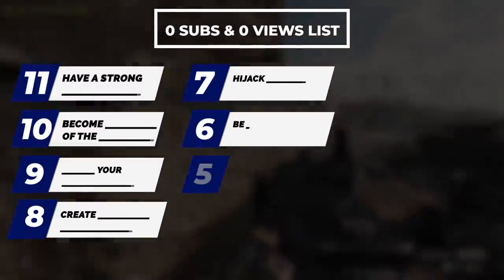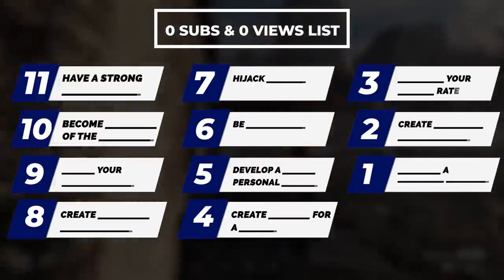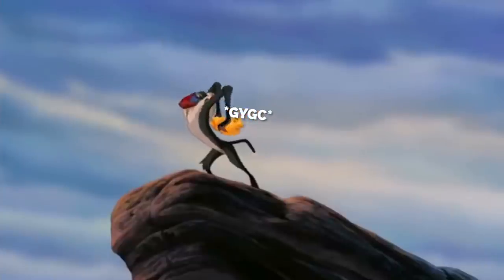There's a list on screen and we're gonna start from the 11th most important tactic and work our way through to our number one tactic. But first let me tell you a little bit about my journey, because I know sometimes it's easy to put people up on a pedestal because you don't see their failures.